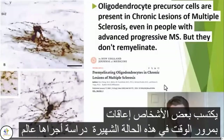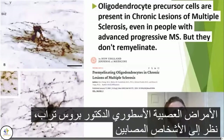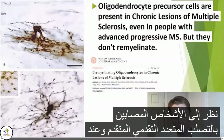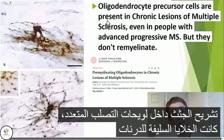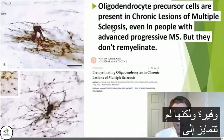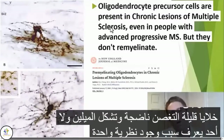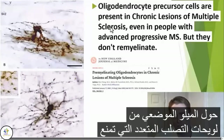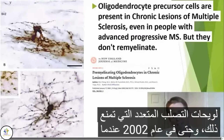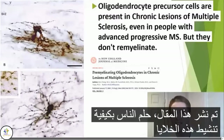In this famous study by legendary neuropathologist Dr. Bruce Trapp, he looked at people with advanced progressive multiple sclerosis, and on autopsy within the multiple sclerosis plaques, oligodendrocyte precursor cells were abundant. However, they did not differentiate into mature oligodendrocytes and form myelin, and no one knows why. One theory is there's something about the local milieu of the multiple sclerosis plaques that prevents this, and even in 2002, when this article was published, people dreamed of how they might activate these cells.